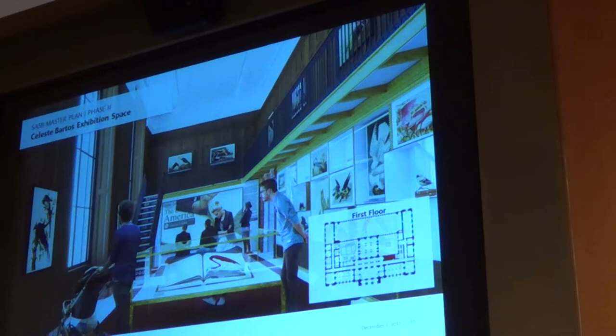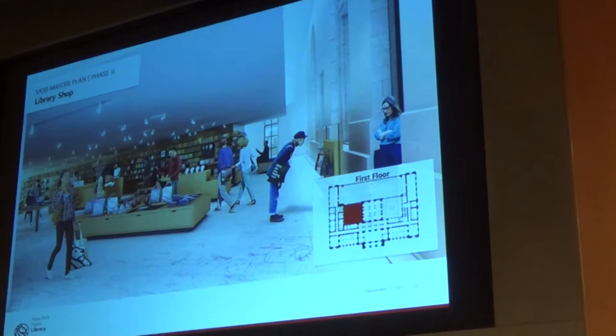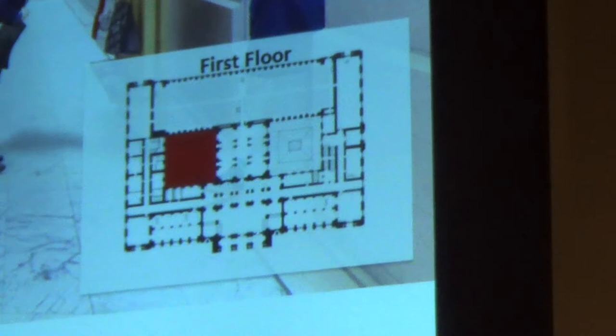Opposite Gottesman Hall is Gwachenheim, an existing special exhibition space. We're proposing to move the current library shop — which is very successful but spilling over its boundaries — and put another exhibition space there, creating a clarity of having three exhibit spaces off the main axis of Astor Hall. We would move the library shop into the first floor of South Court, which would allow expanded space for the shop and consolidation of back-of-house operations that currently are dispersed throughout the building.